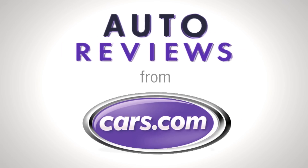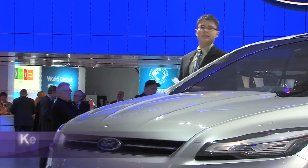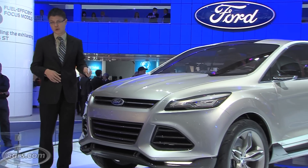Cars.com Auto Review. Hi, I'm Kelsey Mayes for Cars.com and we're at the 2011 Detroit Auto Show checking out Ford's new Vertrek concept.